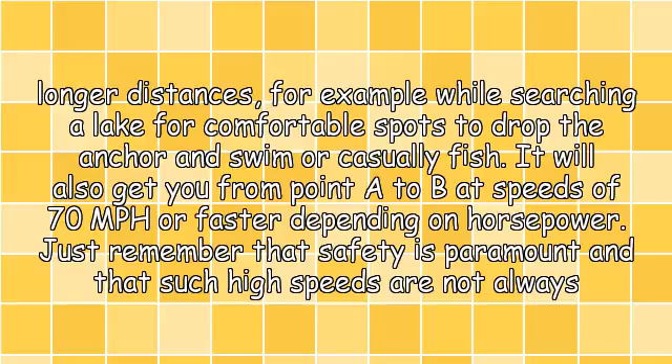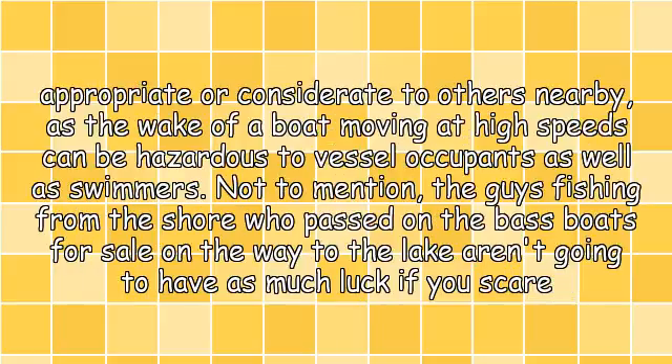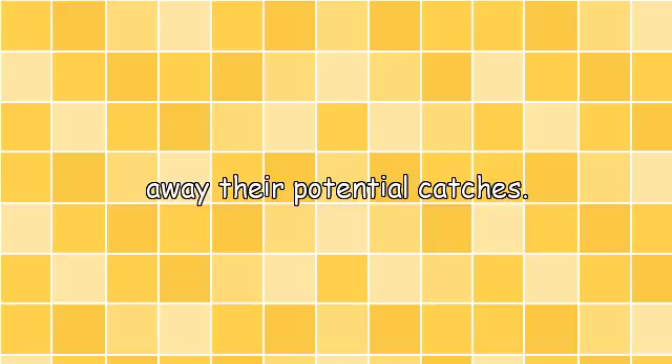Just remember that safety is paramount and that such high speeds are not always appropriate or considerate to others nearby, as the wake of a boat moving at high speeds can be hazardous to vessel occupants as well as swimmers — not to mention the guys fishing from the shore who passed on the bass boats for sale on the way to the lake aren't going to have as much luck if you scare away their potential catches.